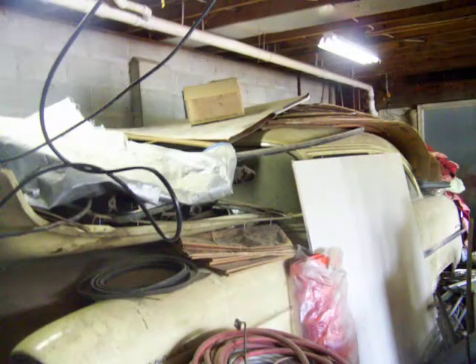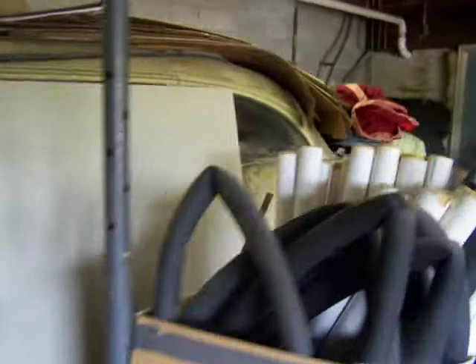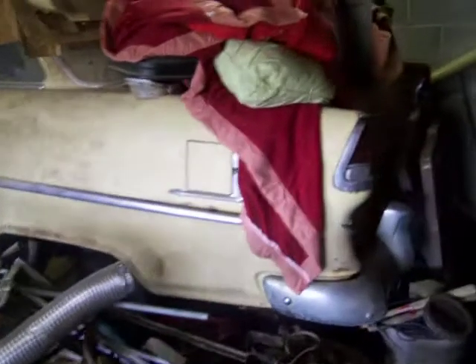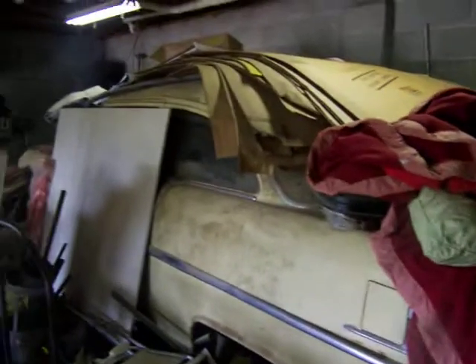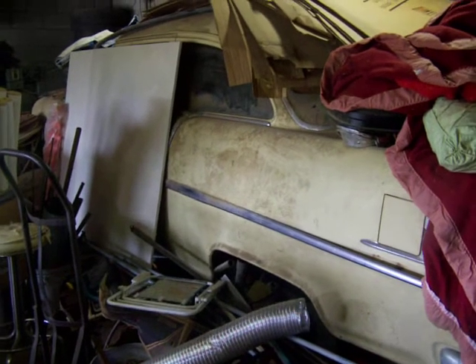You can see it's covered full of who knows what, and the body is actually in very, very good condition. I'm trying to get as much as I can see for now. No rear end in it.